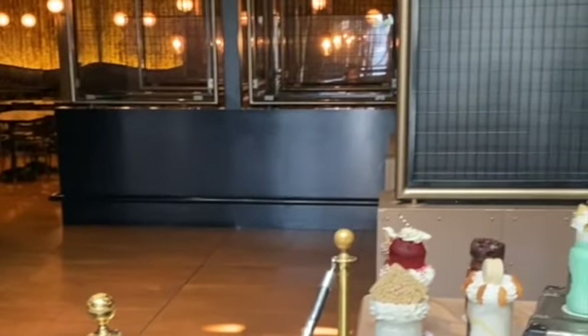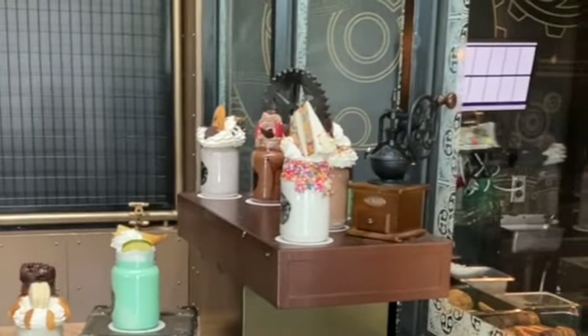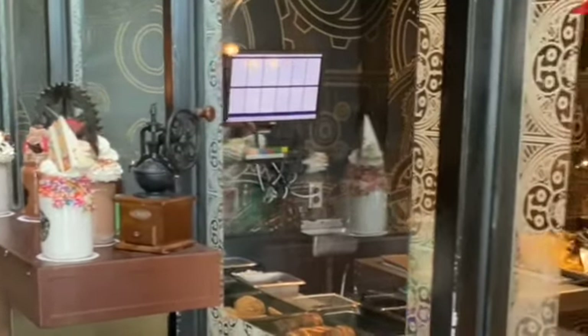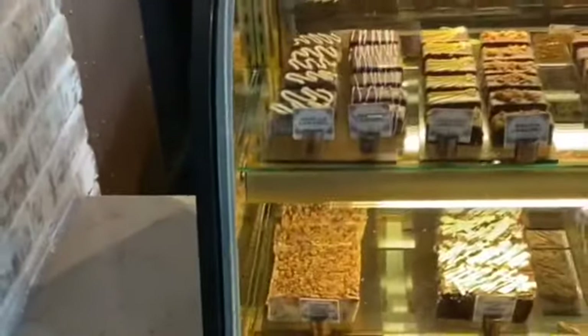Hey friends, we're here in Orlando, Florida at Twosome Chocolate Emporium for a review. As you walk in, you can see examples of all the beautiful shakes that they have. When you turn to your right, you will be able to see the fudge and candy that's also available.